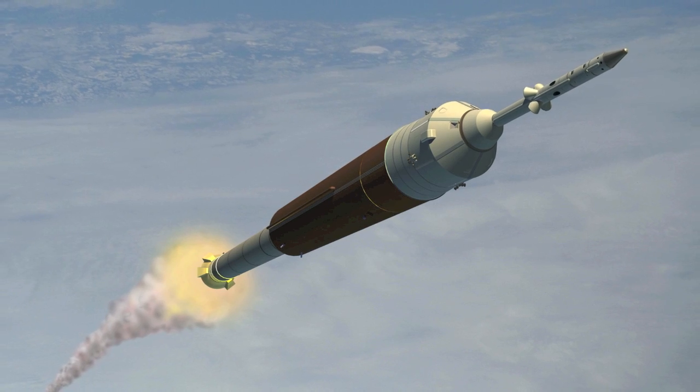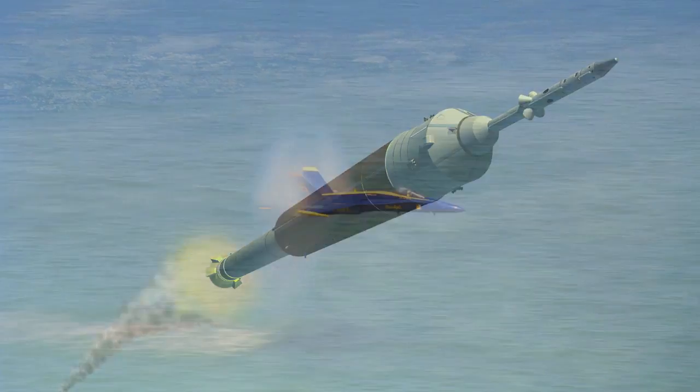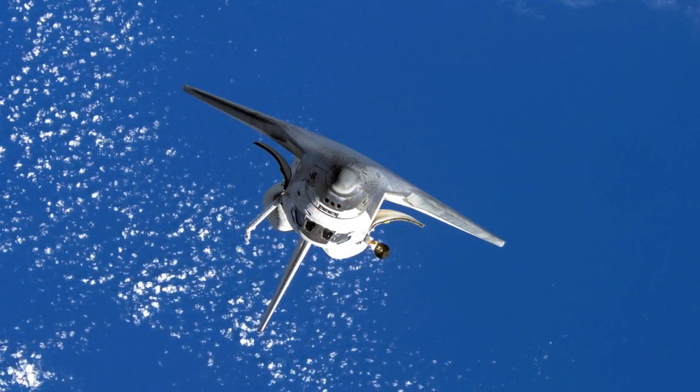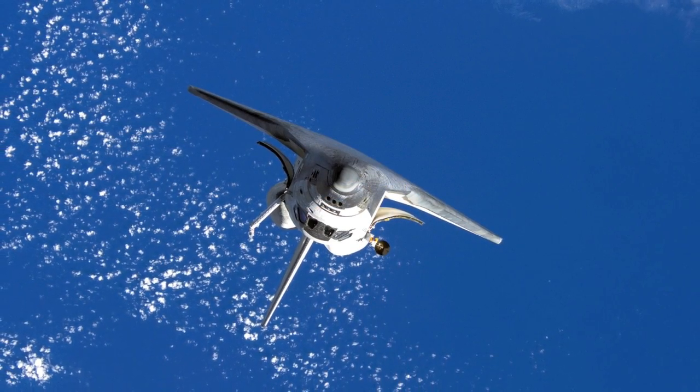A new generation of rockets will take us higher, faster, and beyond the reaches of space.